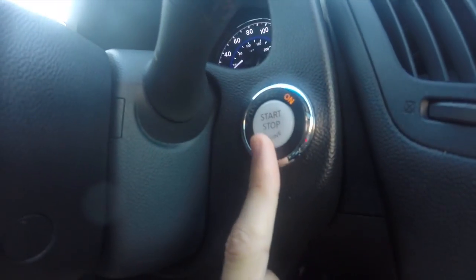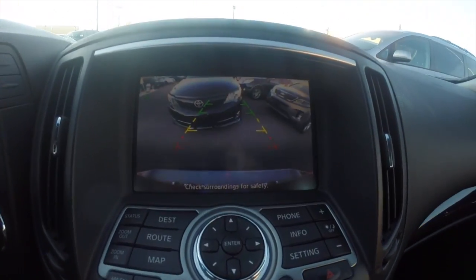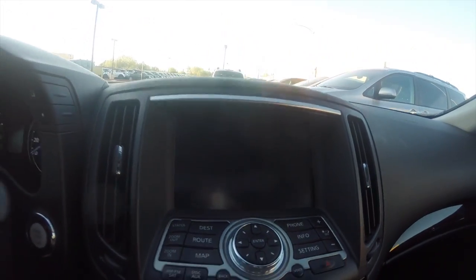This car has got a smart key system, so there's a push to start right here. We've also got a backup camera when you're in reverse with sonar park assist — that's what that beeping is about.